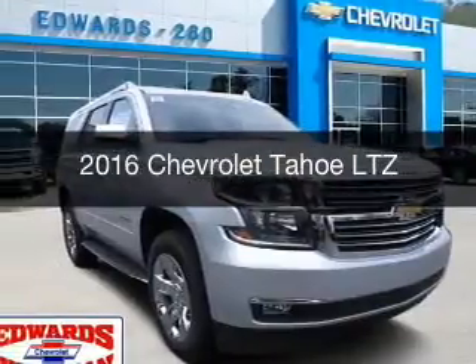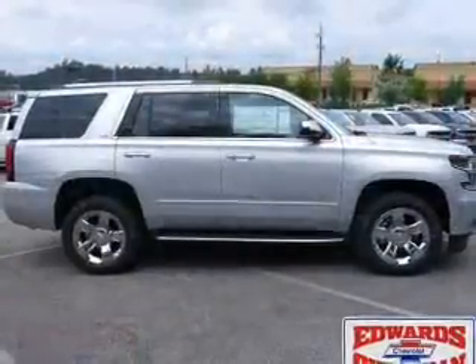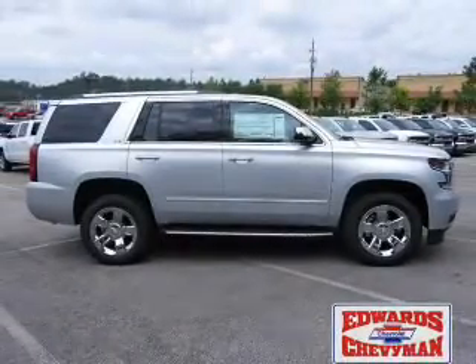This is a new 2016 Chevrolet Tahoe. It's powered by rear-wheel drive, engine, and an automatic transmission.